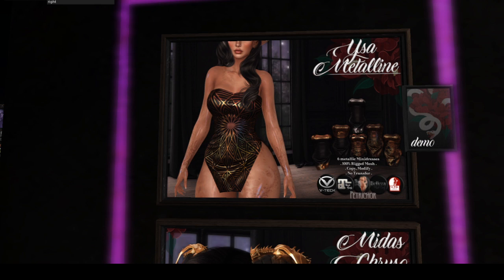Oh, hello — the dress! I'm wearing the demo dress, I had to try it on. It's very nice. For 50 Linden it's got six metallic mini dresses — copy/modify — and it's for Vtech, Maitreya, Legacy, Belleza, and Slink bodies. For 50 Linden you get all six.